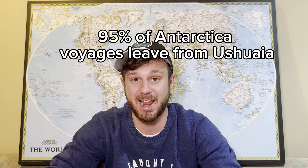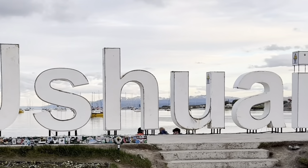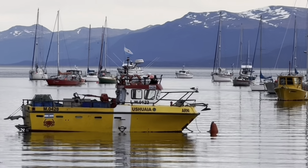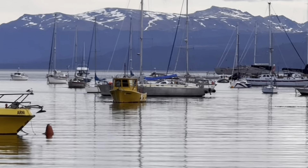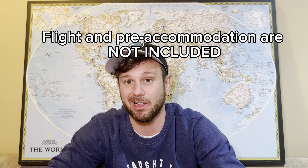Another thing I wanted to address is where these voyages start and end. This applies not just to Oceanwide but to 95% of Antarctic voyages, which start and end in Ushuaia, Argentina. Ushuaia is mostly recognized as the southernmost city in the world, has a large port, and is in a great location for these expeditions to leave from.